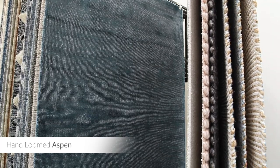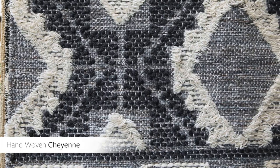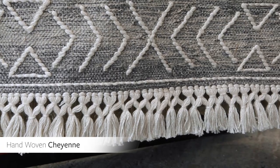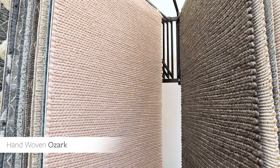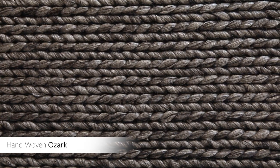The Handloom Aspen Rug Collection features a minimalist aesthetic with its subtle brush texture across six popular colorways. The Cheyenne Rug Collection brings a truly artisanal touch, featuring hand-woven global bohemian designs with two-inch fringe detail across a color palette of aqua, camel, charcoal, cream, and dark blue. The Handwoven Ozark Rug Collection is available in five colorways and adds an instant warmth and comfort with its handcrafted braided texture.